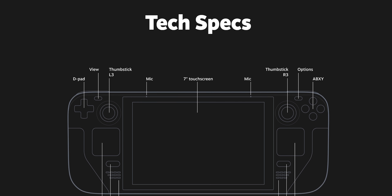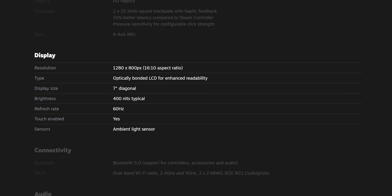If you look at the hardware specs, this is the first thing that jumps out at me — for $399 at the base price, you're getting a 7-inch, 1280 by 800 touchscreen, which I think is actually the perfect resolution for this kind of device.